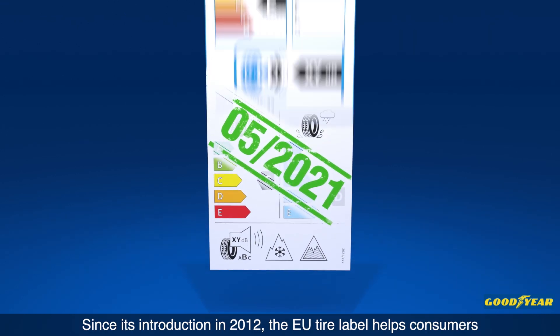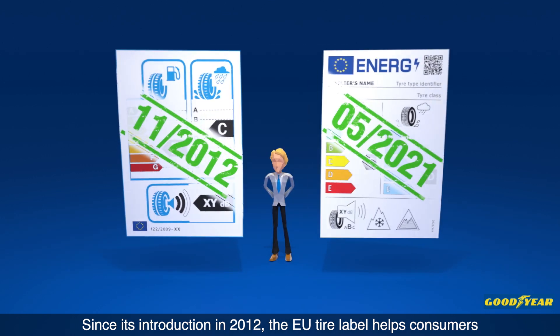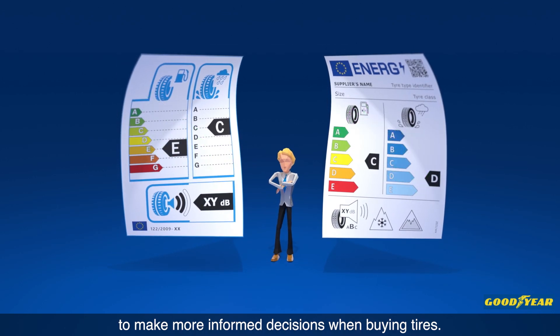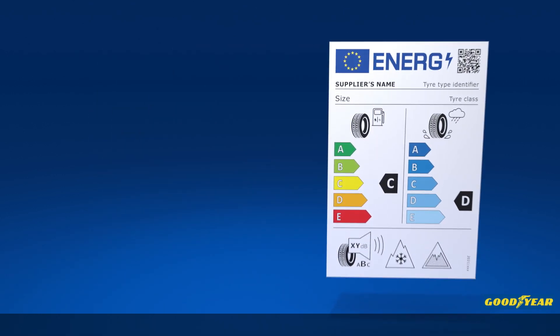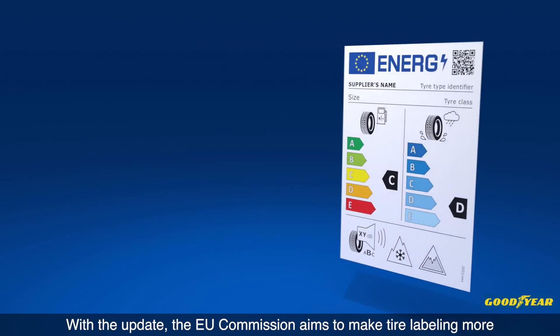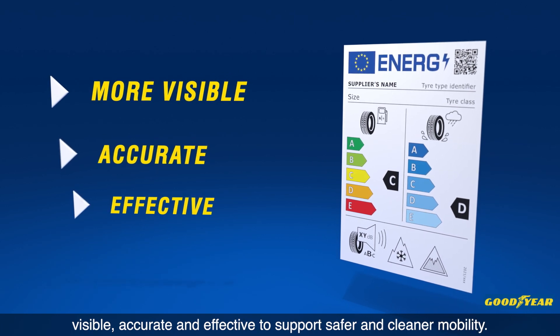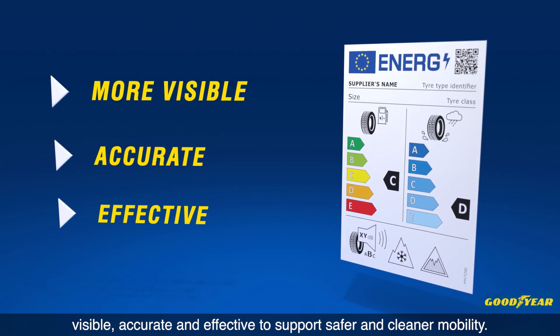Since its introduction in 2012, the EU tyre label helps consumers to make more informed decisions when buying tyres. With the update, the EU Commission aims to make tyre labelling more visible, accurate and effective to support safer and cleaner mobility.